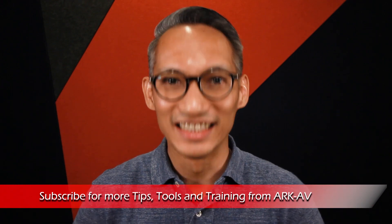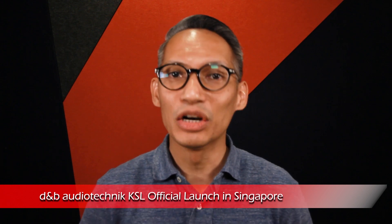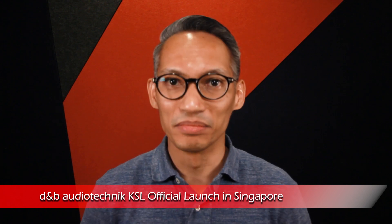If you're new here, consider subscribing. And now, let's get on with the video. Just a couple of weeks ago on 14th March 2019, I was invited by D&B Audio Technic Asia Pacific for the official launch of the KSL loudspeaker system here in Singapore.